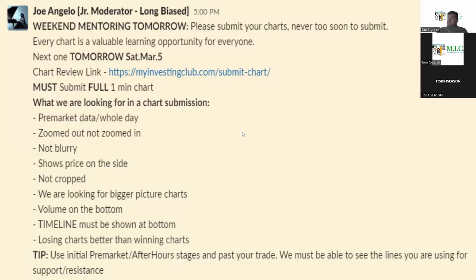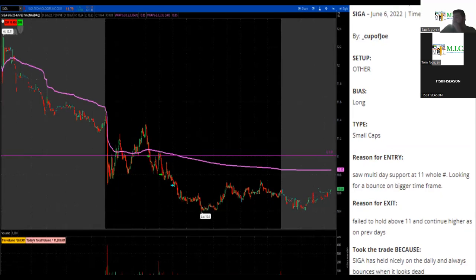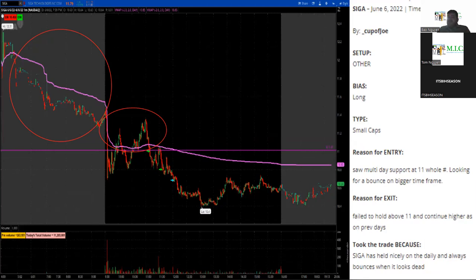We want to see the lines you're using. We're going to start off with a long since it's my birthday. When I'm looking at this chart, the pre-market is dead — it's not a hot chick, not really doing much volume. It's not really what I'd be looking for as far as a long. There's just not really much going on. I would avoid this chart for a long. It's doing under 100k volume at the bottom.